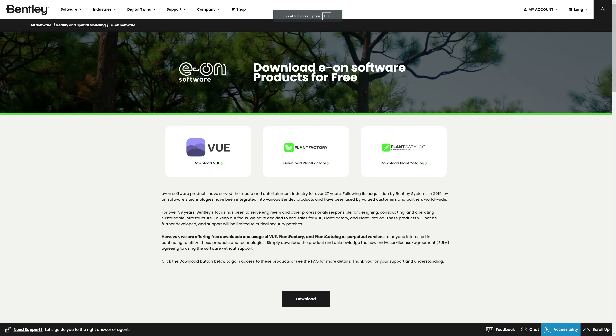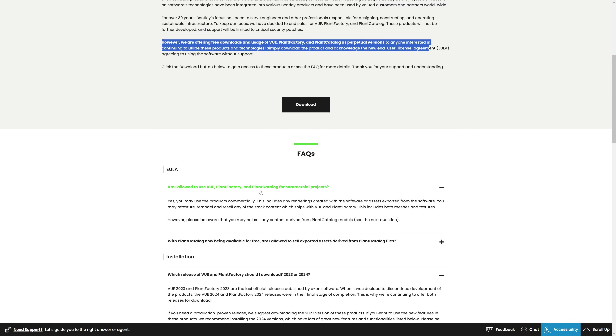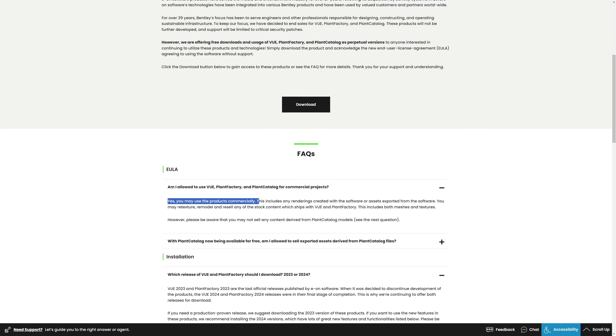Another tool that this month has gone free is the EON Software suite with Vue and Plant Factory. After the acquisition by Bentley, they released these tools to create vegetation for free, even for commercial use. They come with plugins to integrate into 3ds Max.